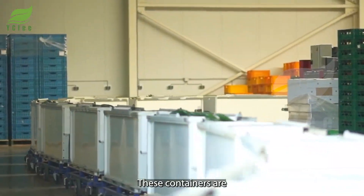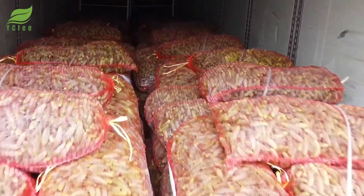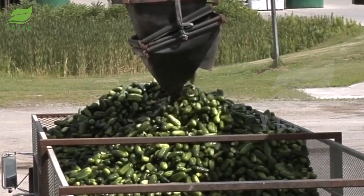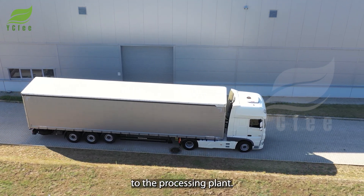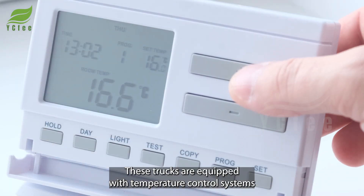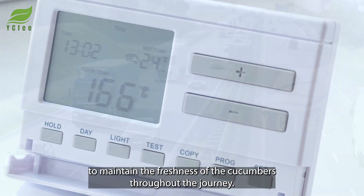These containers are then loaded onto specialized trucks. After harvesting, the cucumbers are transported by truck to the processing plant. These trucks are equipped with temperature control systems to maintain the freshness of the cucumbers throughout the journey.